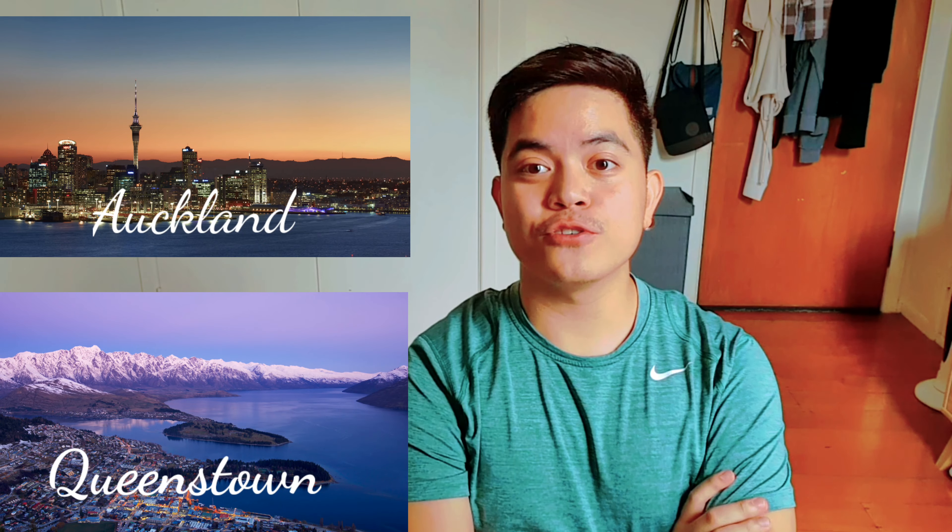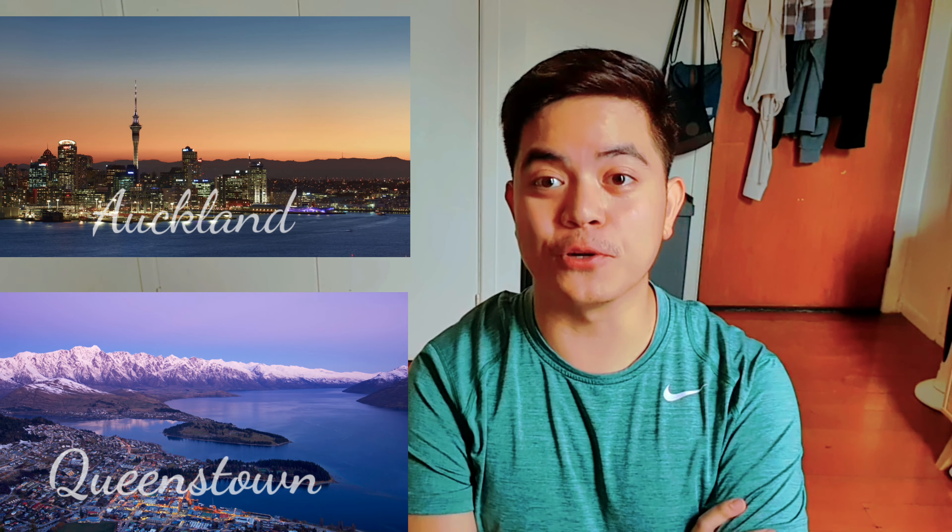Hi guys! For the past few weeks, I received a lot of questions from Filipino nurses in Ireland and UK about the registration process here in New Zealand. I know a lot of you are really keen to move to New Zealand or Australia in the future, so that's why I'm doing this video to help you guys, because I know the others are not going to fully answer the questions.